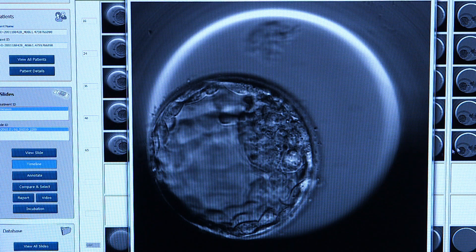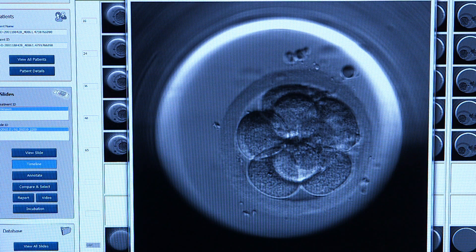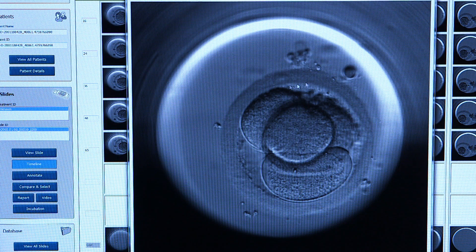We can use the embryoscope in cases where a patient has a lot of embryos to choose from, and it would help us in choosing the better and more viable ones, and hopefully that way we would be able to choose the embryos that will allow better pregnancy rates.